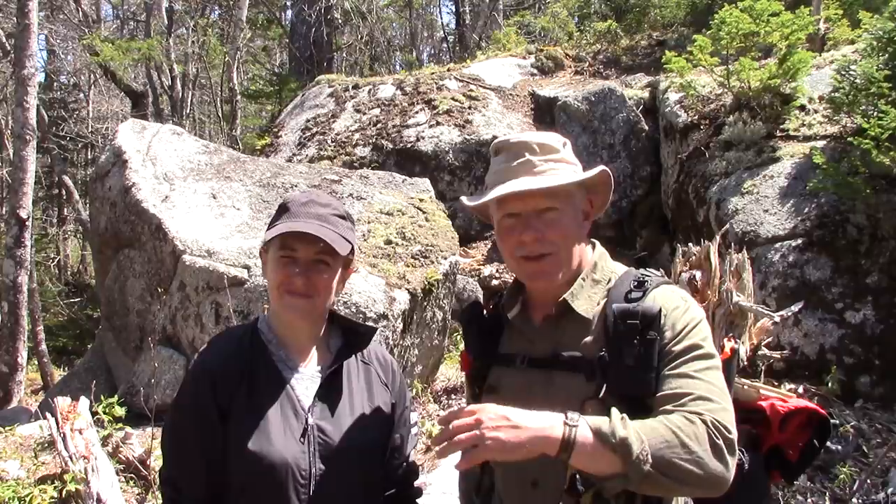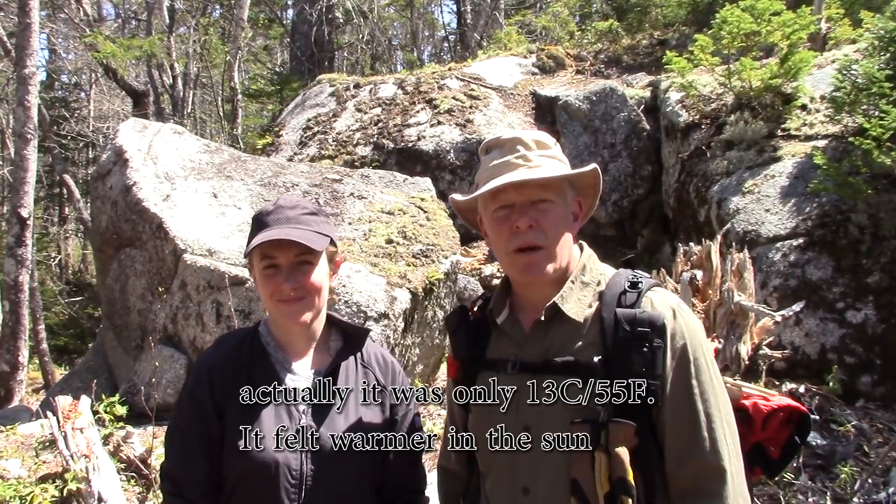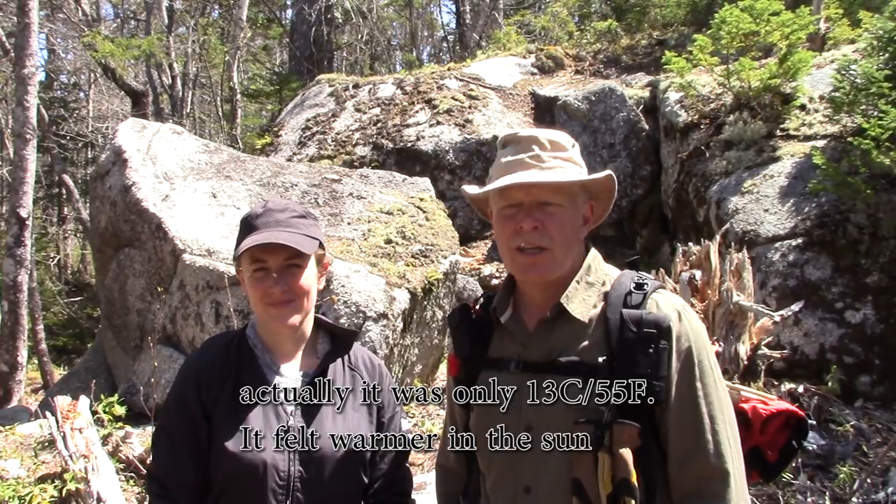Steffi and I are out in the Blue Mountain Birch Cove Wilderness today. This is my daughter Stephanie. We're just out exploring — we don't have any specific agenda. We're looking to see what spring plants have started to pop up through the ground, what buds are out, and hopefully some wildlife. It's a hot day here in Halifax — noon time, running about 18 to 20 degrees Celsius. Very dry, very little breeze right now.